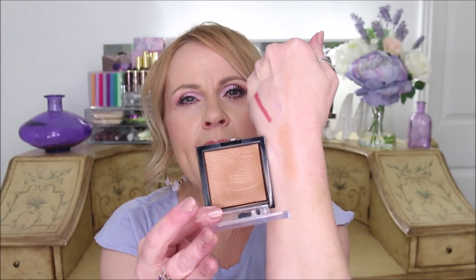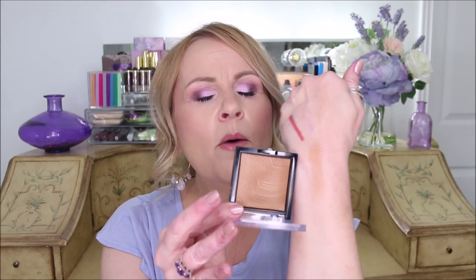I also picked up the Revlon Skin Lights bronzer. I was expecting it to be really glowy but it's not. It's also a bit too orange for me — I liked the formula and the presentation, and it stayed on my skin well, but it reads really orange. This is number 115, Sun Kissed Beam. There's no shimmer or glow in it, just a nice bronzer, but really too orange for my complexion.